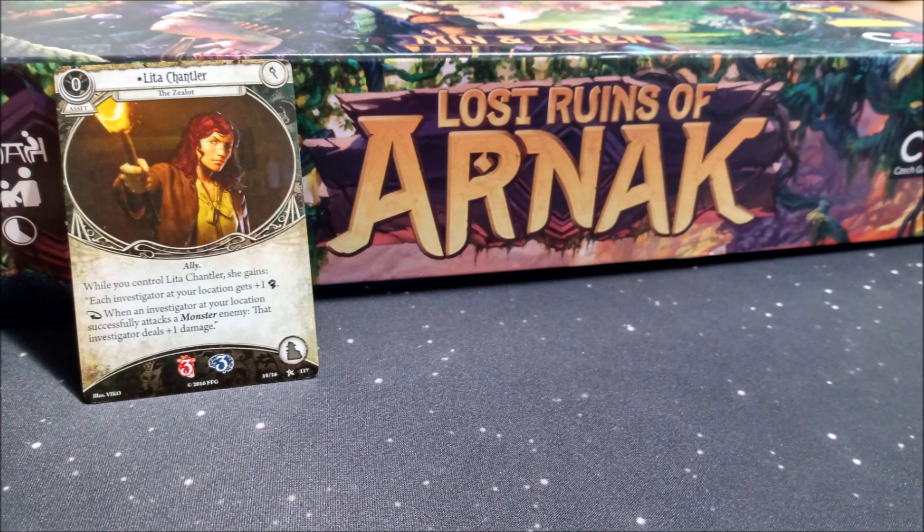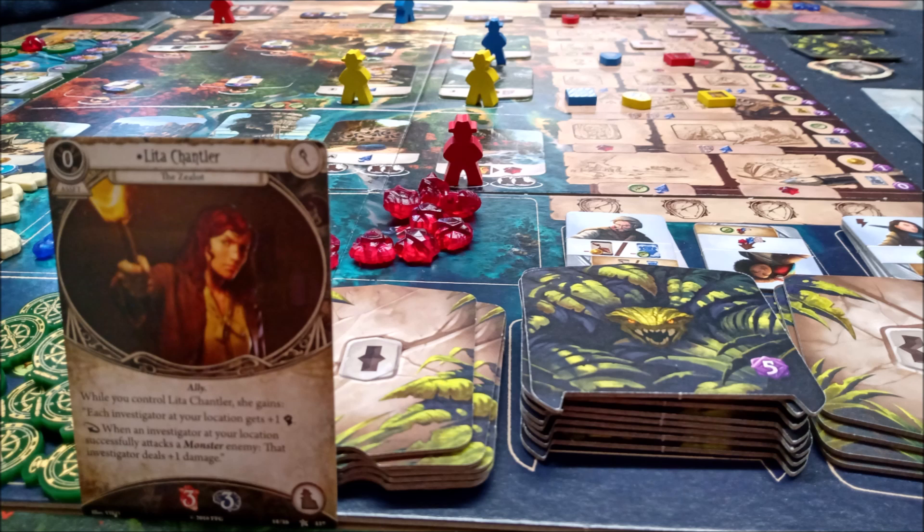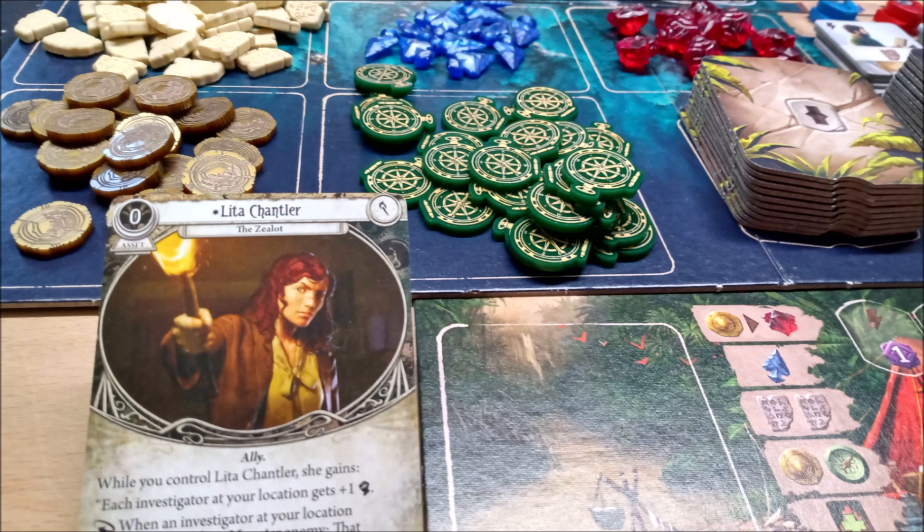At this point Lita was hungry for some gaming, so they cracked open Lost Ruins of Arnak for some competitive action. This is a great game with some really thematic jewels, arrowheads and tablets. It's a shame the coin and compass tokens are cardboard — well, we played with the acrylic upgrades to both of these and they were great. It is definitely a more consistent experience when all your tokens are made of the same material.